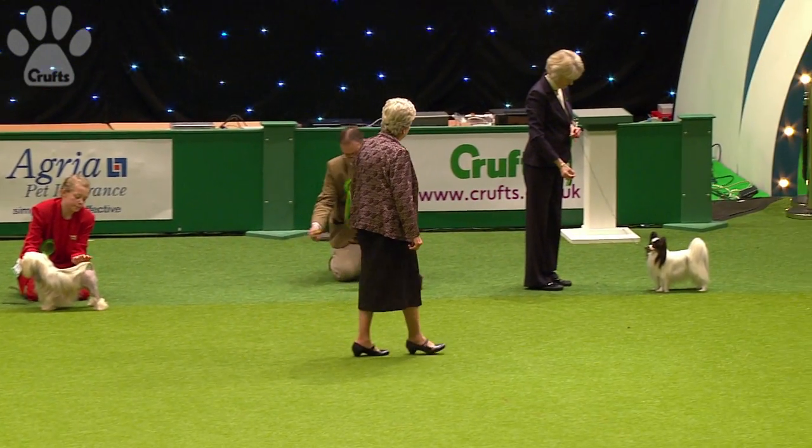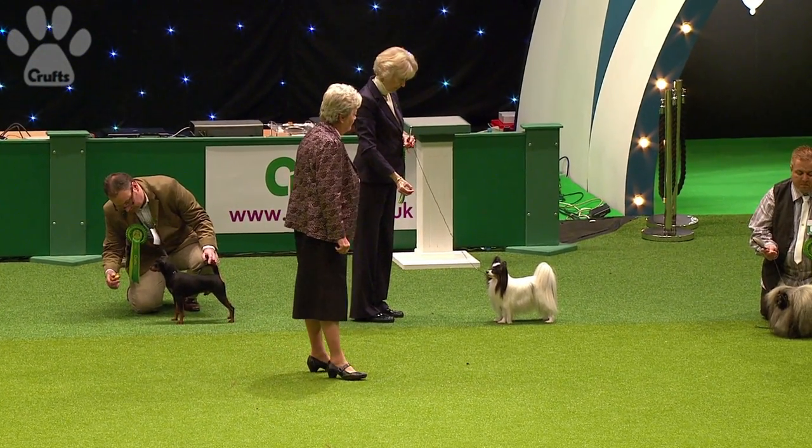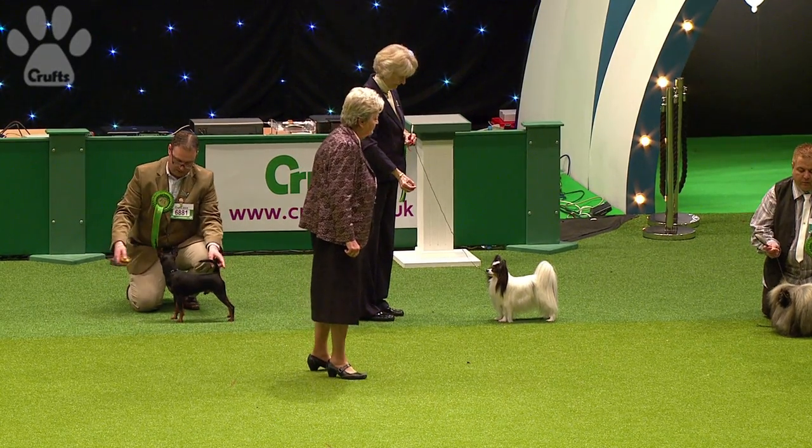I feel very sorry for the Maltese owner because her little dog stopped showing. I felt a little sorry for the Pekingese owner as well because the dog was tired painfully. We go right over to the left-hand side.